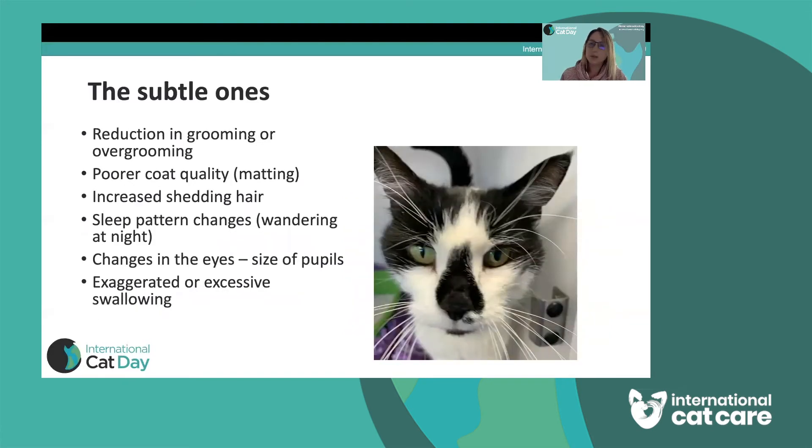Over-grooming is a subtle finding, but you might also see poor quality of their hair — a dullness where they were usually shiny, or matting you've never noticed before. This can really be a problem in older cats that get a bit arthritic and don't groom quite as well. Even short-haired cats can develop some matting, particularly around their back legs. Another subtle sign is shedding more hair — noticing piles of hair where the cat sleeps, which can be a sign of being generally unwell as well as a skin condition.